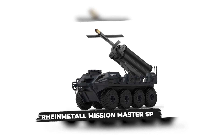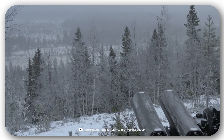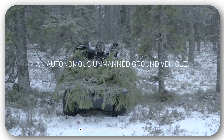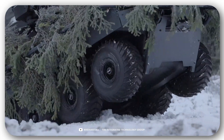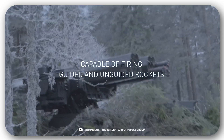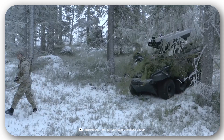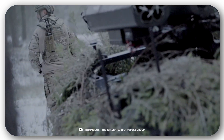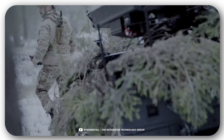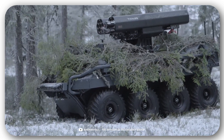Rheinmetall Mission Master SP. Let's check out a whole family of autonomous combat vehicles that can be customized for a variety of tasks, from reconnaissance and evacuations to fire cover. The XT is a solution for escorting troops, and covers 466 miles with a payload of 2,200 pounds without refueling.